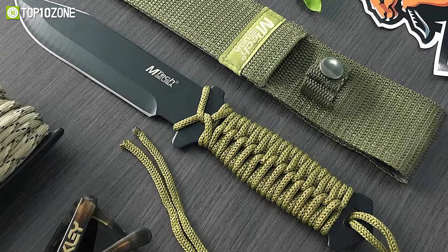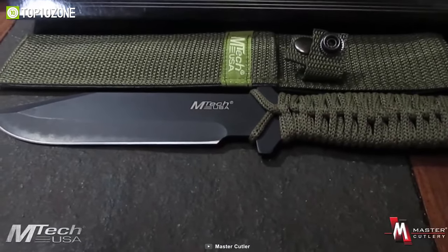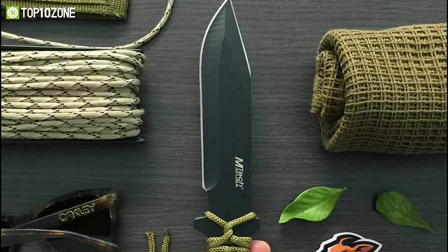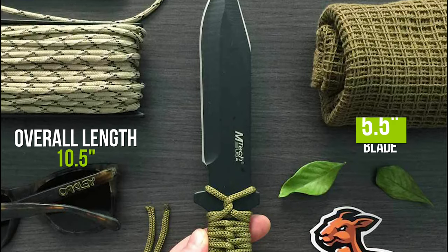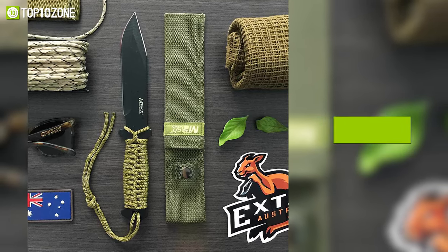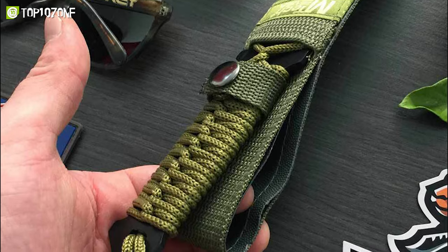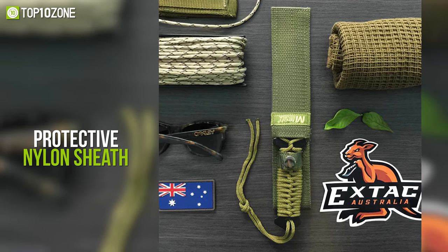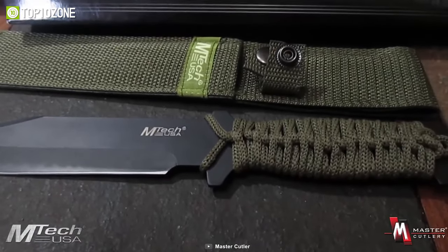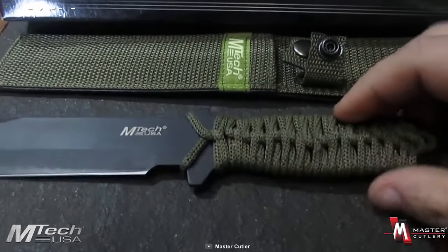Get reliable performance on any tactical duty with the Emtek Cord-Wrapped Combat, a fixed blade knife with an excellent blade designed for any survival mission-related environment. This knife has an overall length of 10.5 inches, while a 5.5-inch blade is made of 440 stainless steel with a drop point design. For a comfortable and secure grip, its handle is wrapped with a green cord, and with your purchase you'll even get a protective nylon sheath. The Emtek Cord-Wrapped Combat fixed blade knife is an excellent choice for self-defense and all manner of EDC or military tasks.